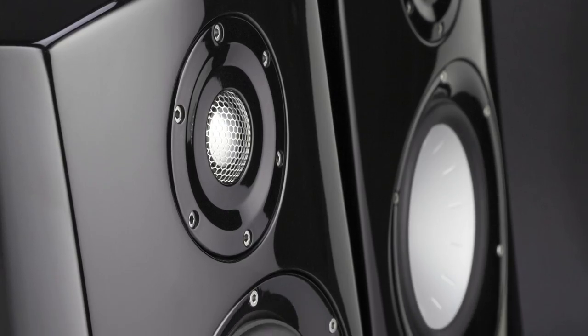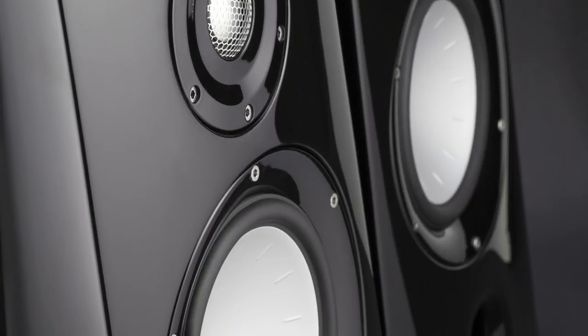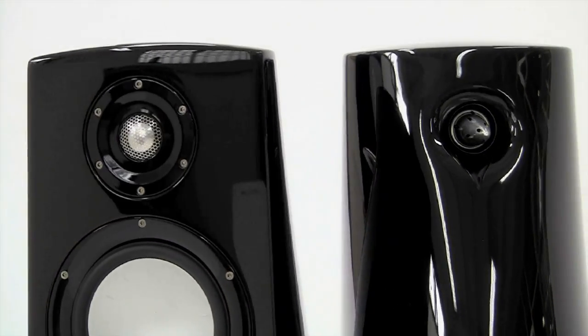The cabinet volume has been optimised for enhanced bass response and designed for complete structural rigidity. The Performance 2 speaker is an audiophile's dream, an aural experience like no other. Put simply, the ultimate stand-mount stereo or home theatre speaker.